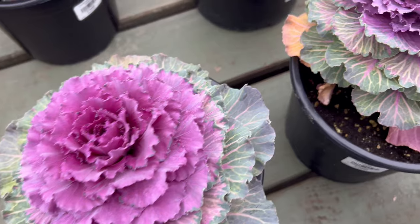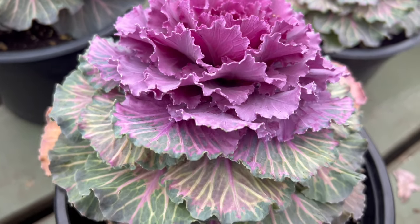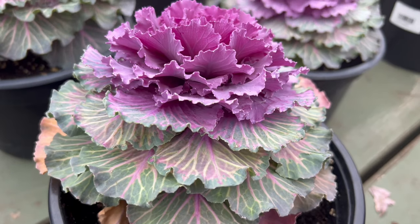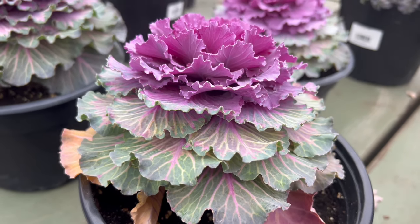Thriving in cool weather, Colored Up Flowering Cabbage prefers full sun to partial shade. Well-draining soil is essential to prevent waterlogged roots. This cold-tolerant plant is an excellent choice for fall or winter gardens, providing visual interest when many other plants are dormant.